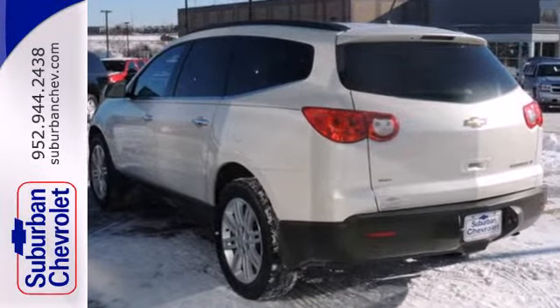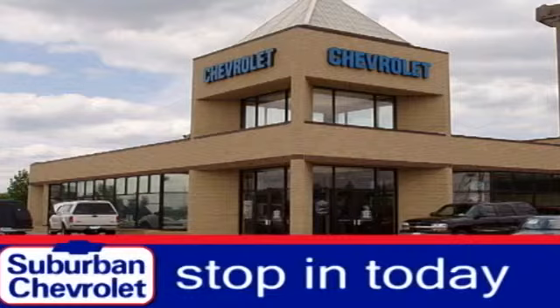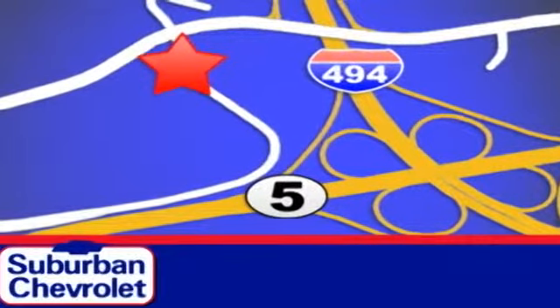You need to see this one for yourself. Come on in today and take it for a test drive. Stop in today for a no-obligation test drive and shop over 16 acres of inventory. We are conveniently located in Eden Prairie at Highway 494 and Highway 5.